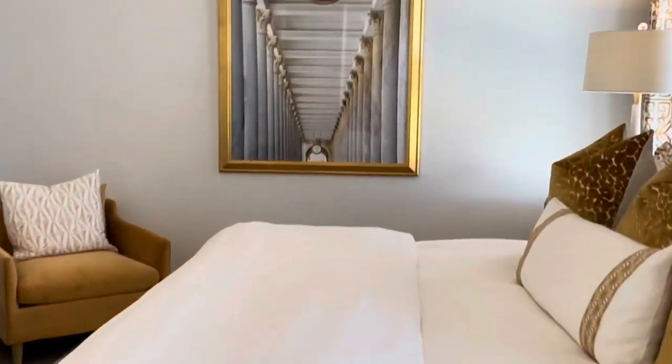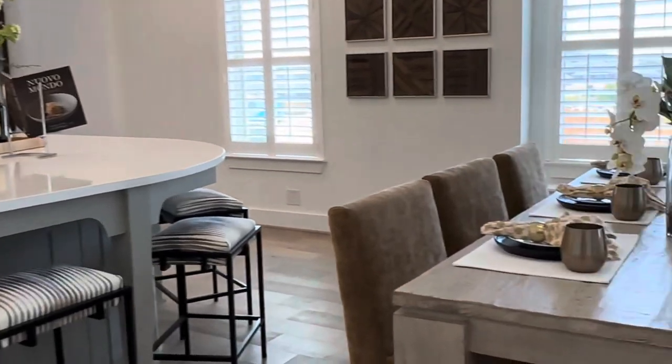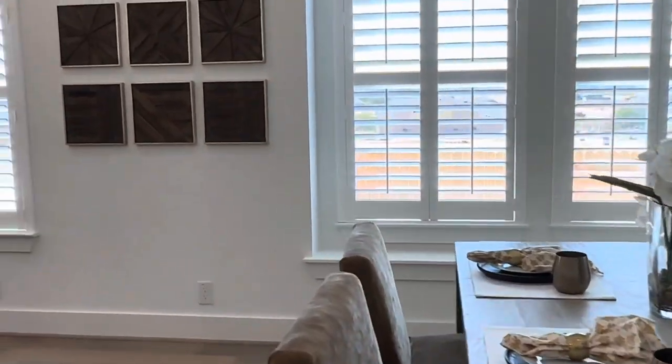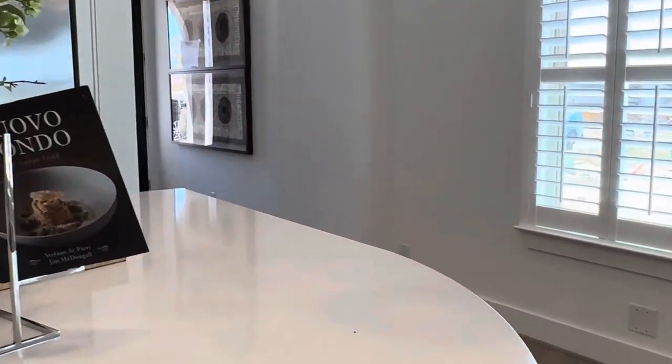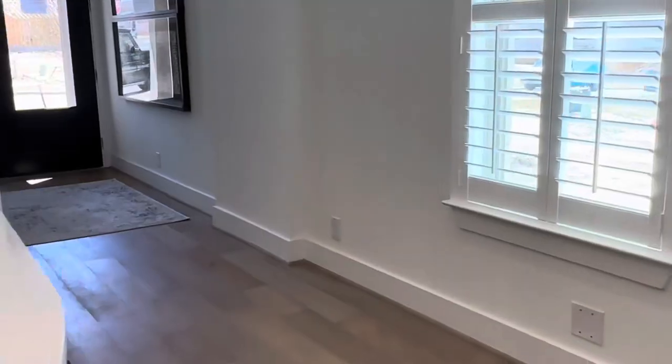Friends, what do you think of this model home? Give me a thumbs up if you like this video so far. I like the open concept — you can have all your friends and family for the holidays. That's how I picture my family: we're all in the same area, you can see each other.